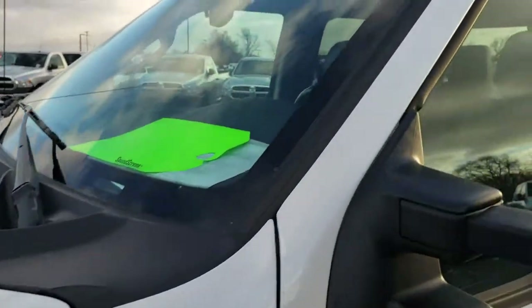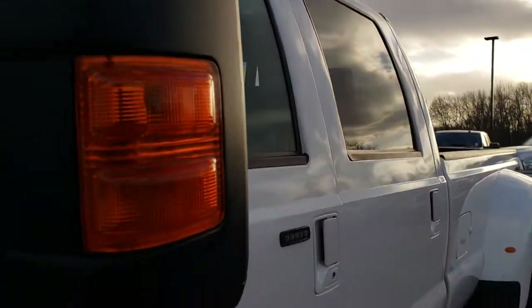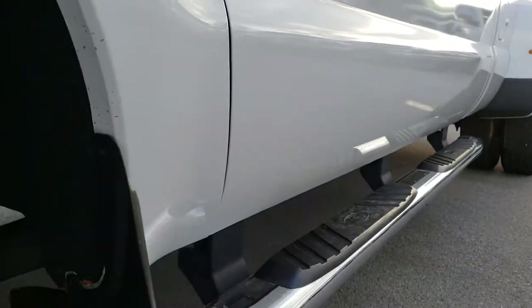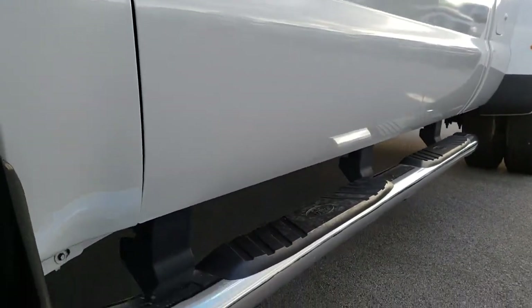White Platinum Tri-Coat Metallic is the color. We shoot all our videos in 1080p, so if you have HD capabilities on your computer, tablet, or smartphone device, turn them on right now because it's like you're right here looking at the truck with me.